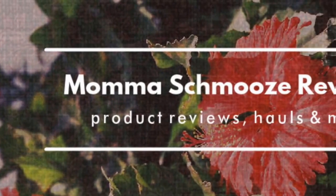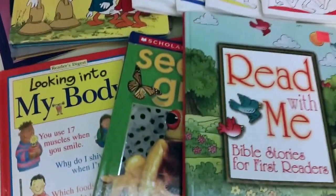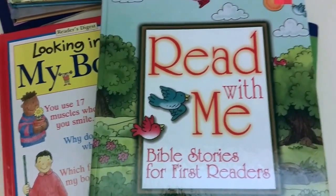Hey guys, welcome to Mama Schmooze Reviews! I wanted to share this really quick little Goodwill haul that I did not too long ago. First, I got this 'Read with Me Bible Stories for First Readers.'